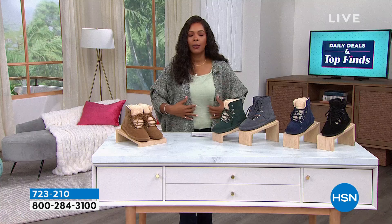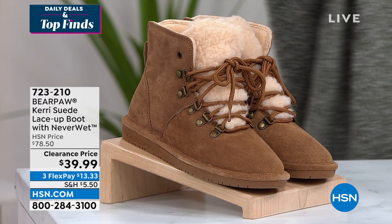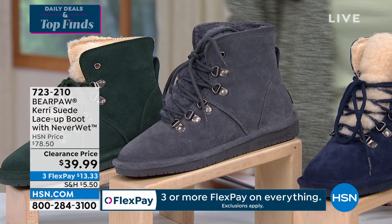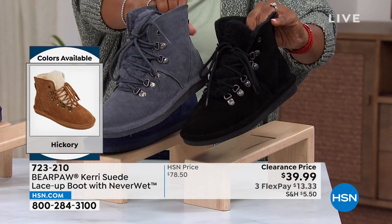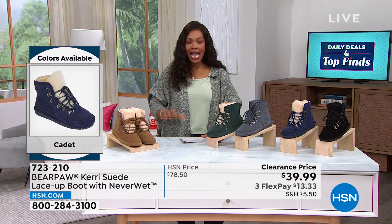We've got them in hickory, a dark green that's unbelievable and so fresh — we're seeing green as one of the latest hottest colors. Also charcoal, cadet blue — a favorite deep blue that goes great with indigo jeans — and black-on-black. The black and charcoal are monoshades; the others have a lighter color on the inside. Medium and wide widths, sizes 5 to 13, whole sizes only. Tanya Christensen is joining us with all the details on Bear Paw.